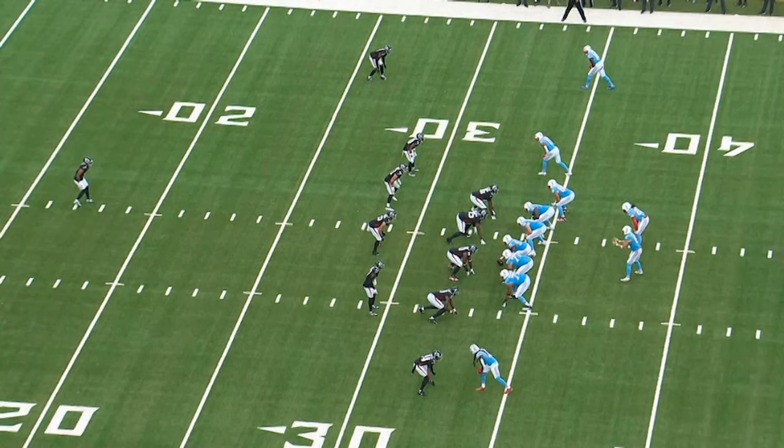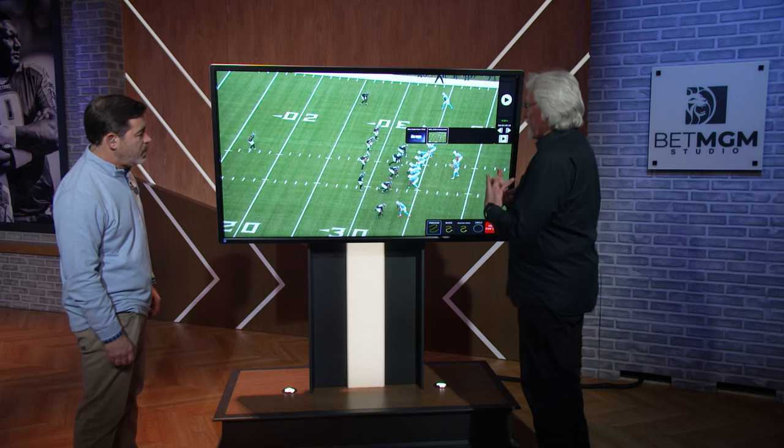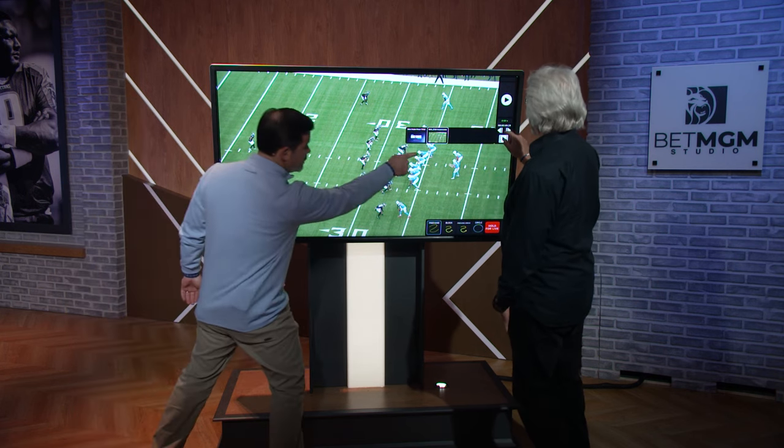First thing I want to do is show you, we're in 11 personnel — three wides, one tight, one back. Now, what we're going to look at here, we're in the slot.